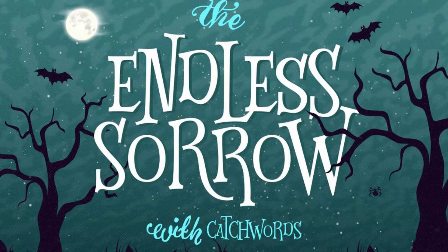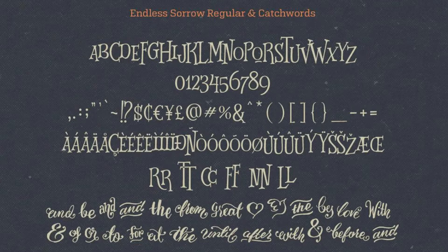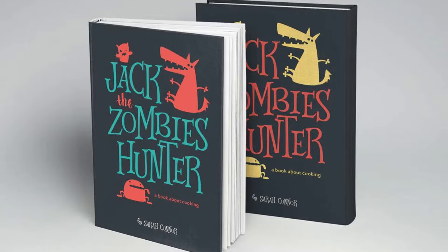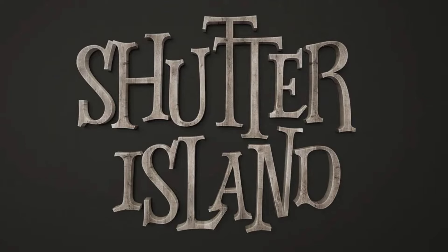5. Endless Sorrow. This all-caps versatile display font includes bonus catchwords to help you create hauntingly beautiful works like posters, invitations, cards, book covers, labels, and more.